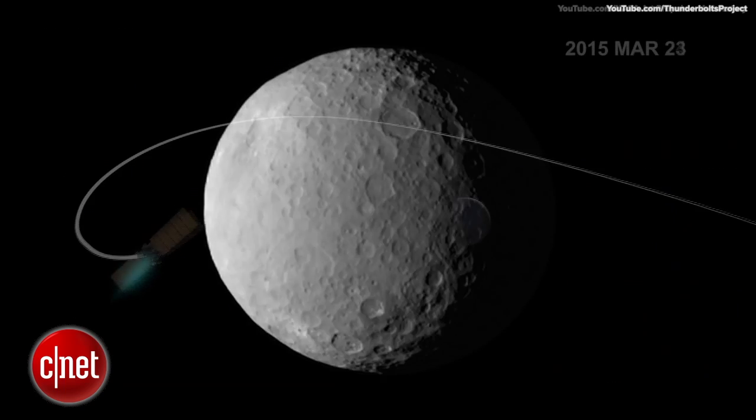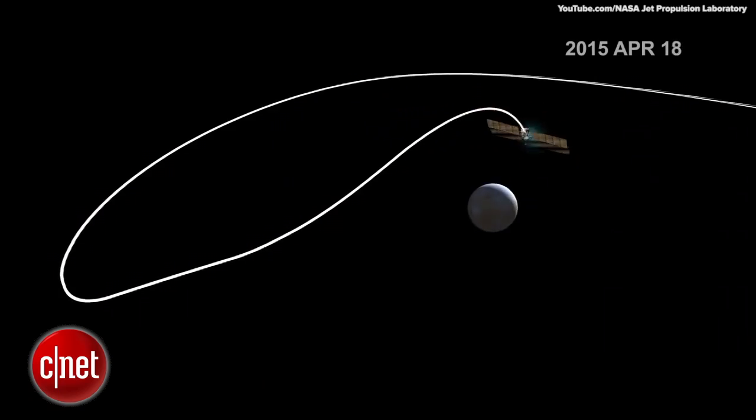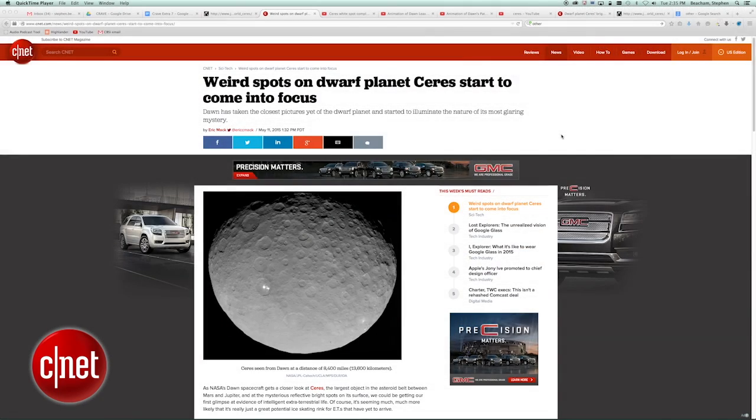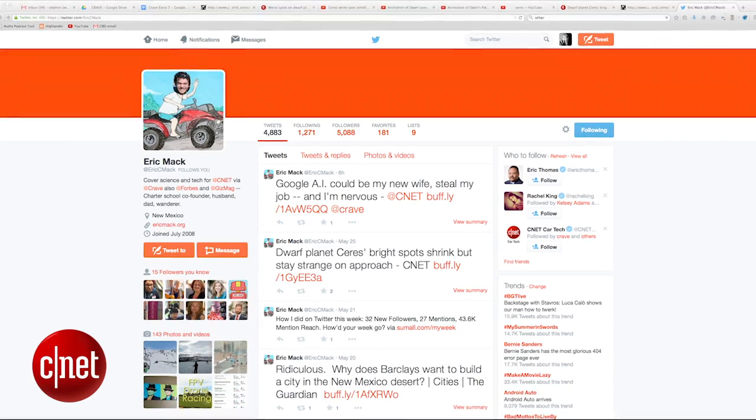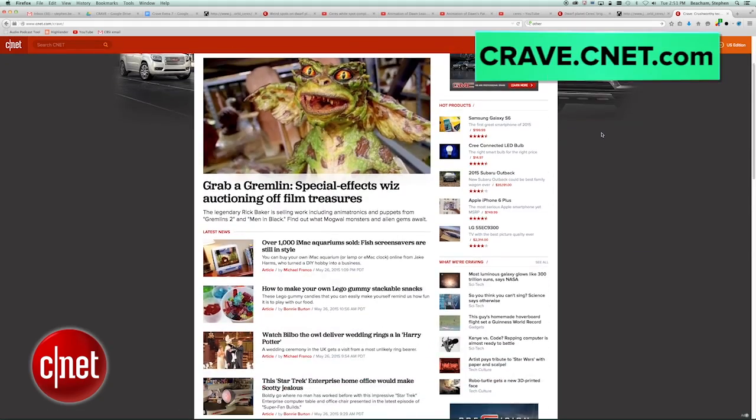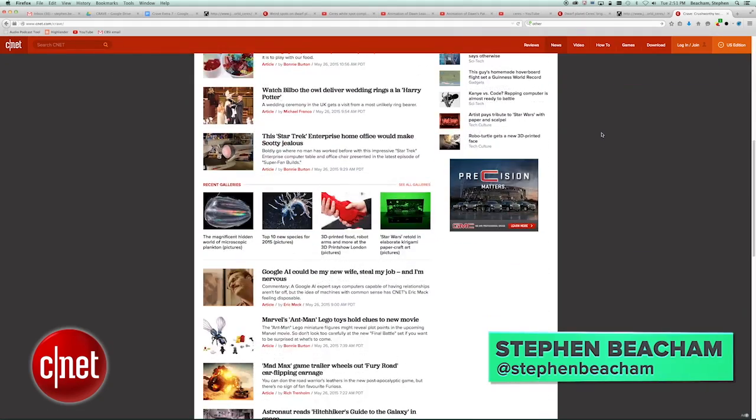For more information on the dwarf planet Ceres, keep a Crave tab open at all times in your browser for the latest updates, and follow Crave writer Eric Mack, who has been covering the story from the beginning. You can find CNET's Crave blog at crave.cnet.com. I'm Stephen Beecham.